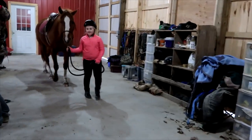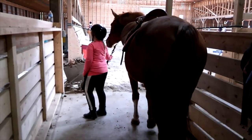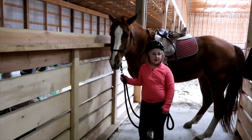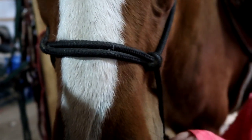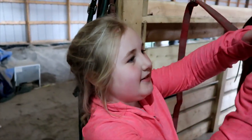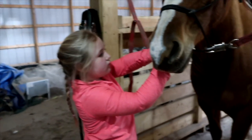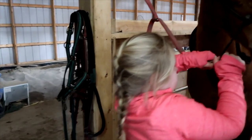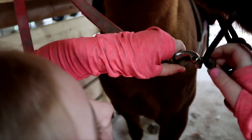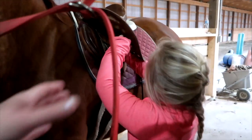I ride for one hour and when I'm done, I dismount and lead my horse out of the arena. Jasmine was such a good girl today. I attach my horse to the cross ties and then I untack.